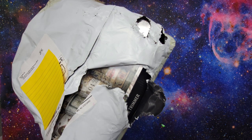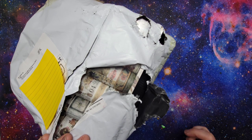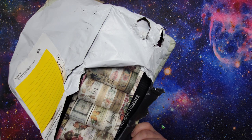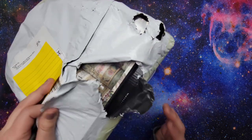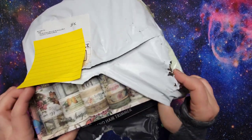Hey guys, thanks for stopping by my channel. Today I have a haul from TikTok Shop — this is my first time ordering from there and I thought I'd show you what I got. I got a bunch of journaling supplies. I actually have some more things on the way that didn't arrive yet, but this is the bulk of it. I already did open it a little bit because it came with some other stuff I had ordered from Temu, and I was confused — I started to open it and realized it was from TikTok Shop.